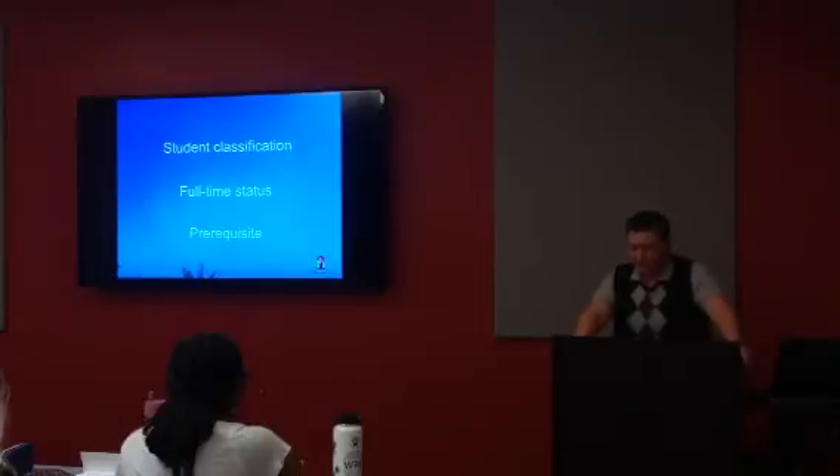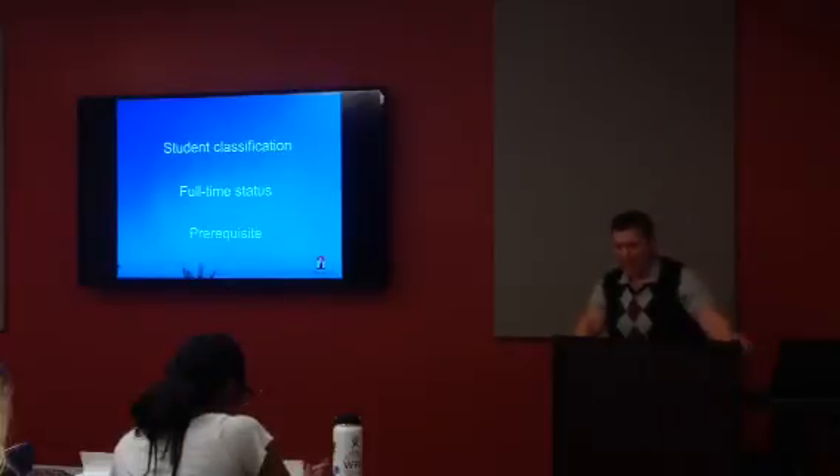We always want to remember to check the prerequisites and check the schedule during the schedule adjustment period. We want to reiterate that to students.